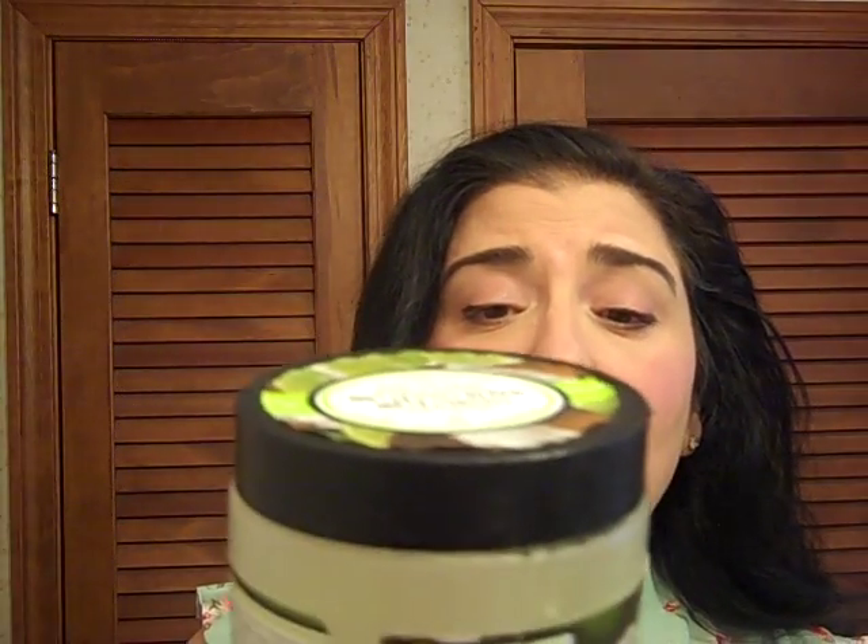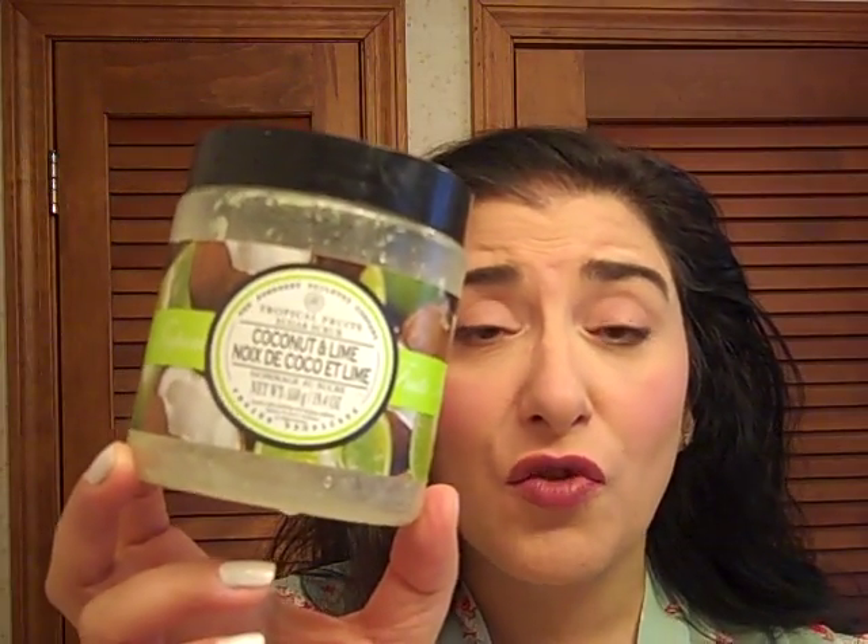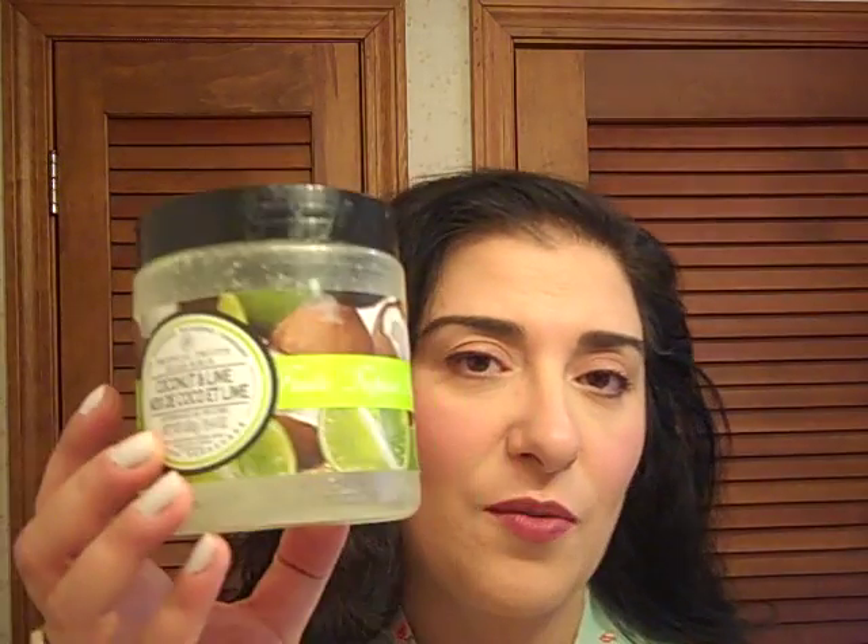I have the Coconut and Lime Sugar Scrub from Tropical Fruits. I got it at TJ Maxx and it was a wonderful scrub. I like sugar scrubs — I feel they're more moisturizing on the skin. Salt scrubs are a little drying, but still exfoliating. These sugar ones moisturize a little better as well as exfoliate, so this was a good one.